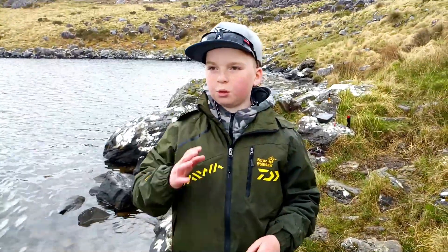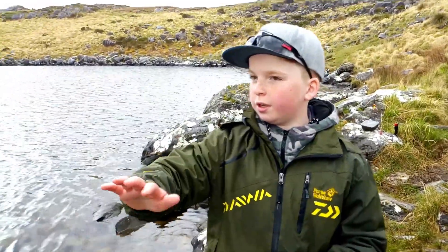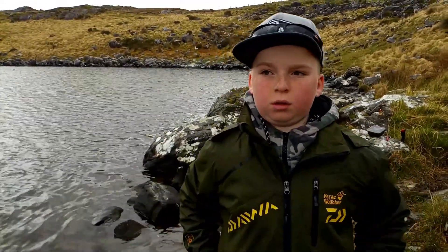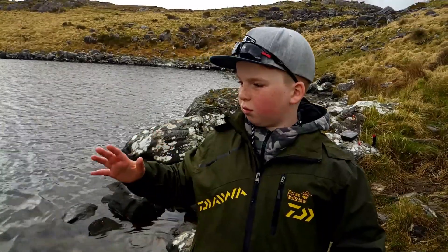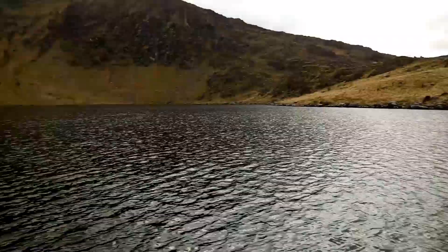So guys, today we're going to be fishing at the beautiful pond Lake Barfini. It's an enclosed piece of water with rainbow trout, brown trout, eels, and roach. Our main target species for today is rainbow trout, because this is one of the few bodies of water that holds rainbow trout in Kerry. There's a lot over Ireland. To fish here you need a permit. Look at this, it's beautiful.